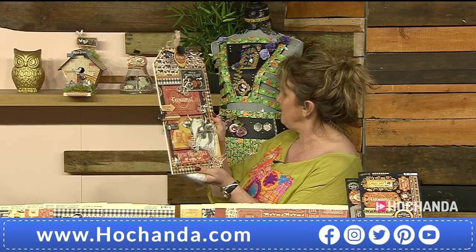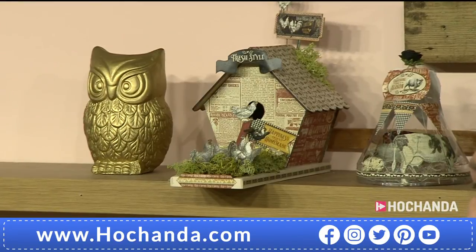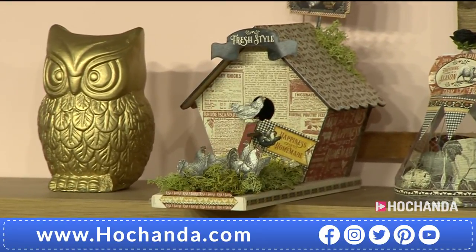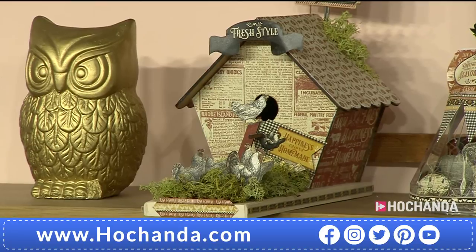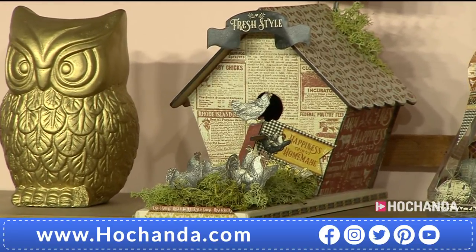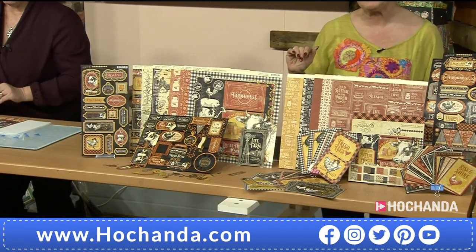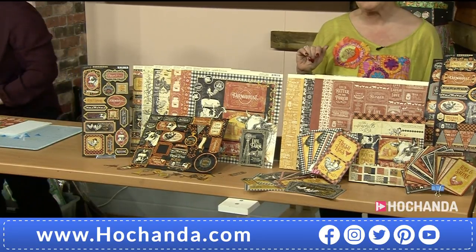Behind us on the shelf - can you see the little bird house? We've got all the chickens going into the little chicken roost - all neatly tucked away for the night. If you've got one of those little bird boxes in your MDF kit, there you go - more ideas. They're going to look beautiful in your home with all those fabulous papers, stickers and chipboard elements. Item number 464780 if you're wanting to get hold of those.